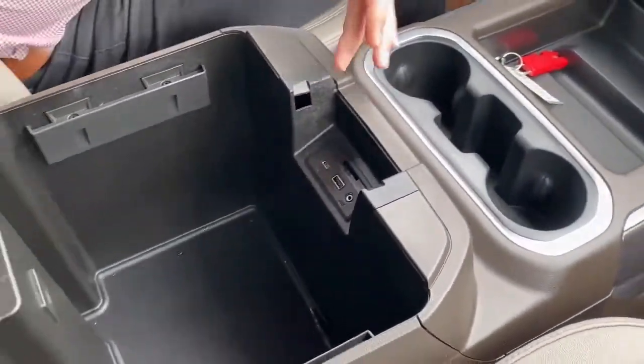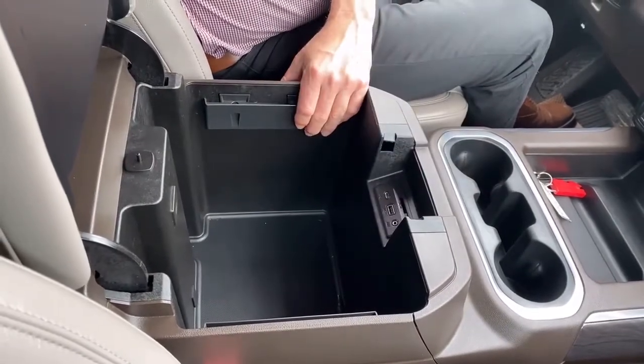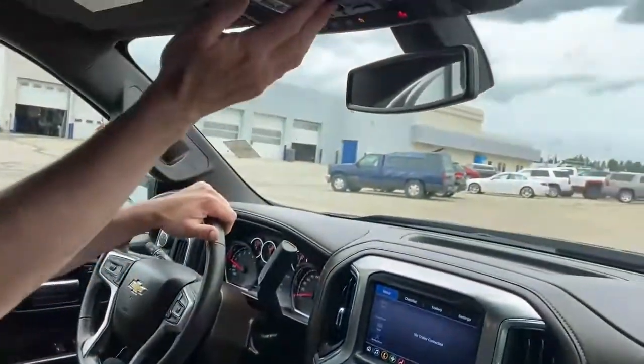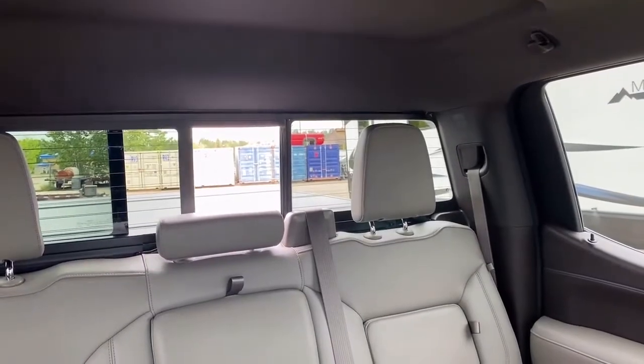Into the console, there's lots of space in this big console storage area, with more charging ports available in here as well. Before leaving the front, this truck comes with the power sliding rear window.